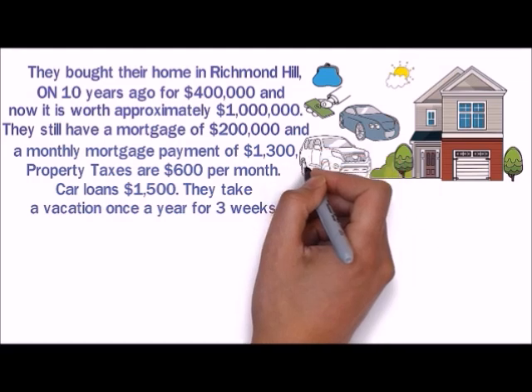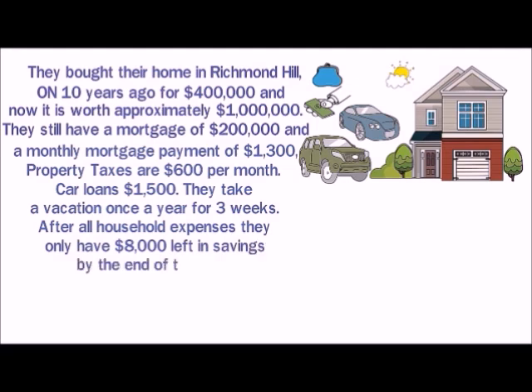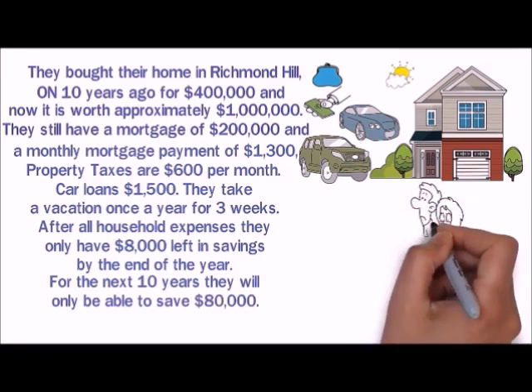They take a vacation once a year for three weeks. After all household expenses, they only have $8,000 left in savings by the end of the year. For the next 10 years, they will only be able to save $80,000. They are very worried.